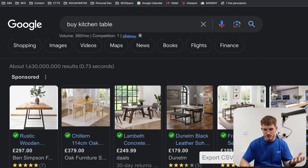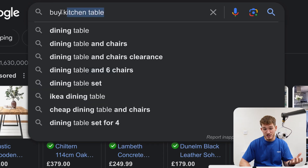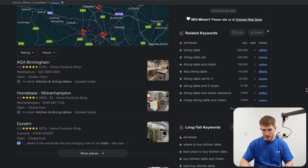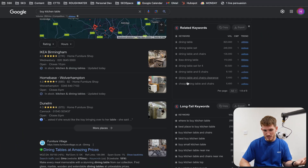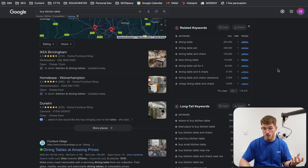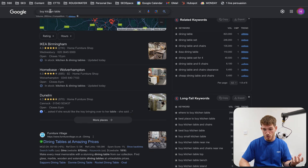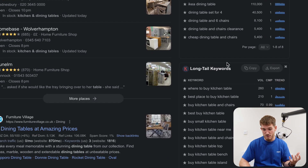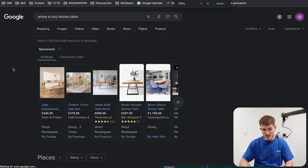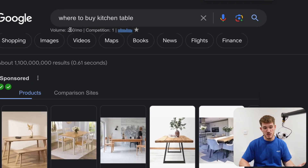Personally, to do that, I use a tool called Keywords Everywhere. For any search term that we put into Google, it's going to tell us how many people search for it per month and tons of other related keywords. So if I sold kitchen tables and I wanted to find keywords that target customers are searching for, I can just type that in on Google and Keywords Everywhere is going to tell me all the different keywords I could rank for. For example, 'where to buy kitchen table,' which 260 people search per month. So an extremely powerful tool — make sure you get your keyword research right and back it up with data before moving on to step two.